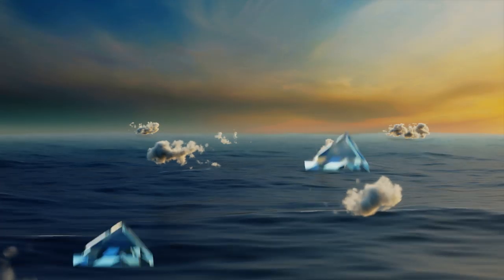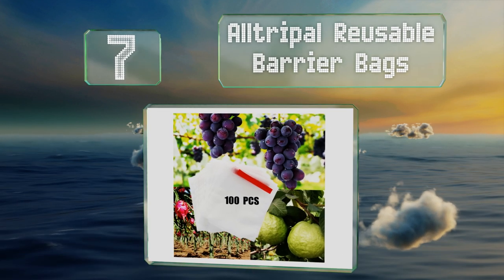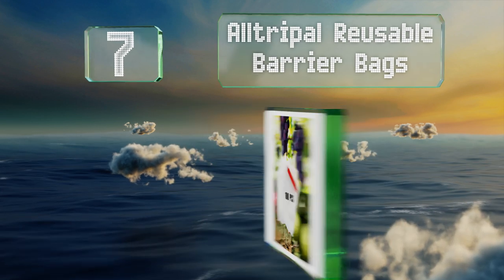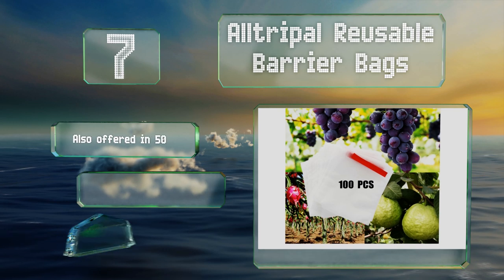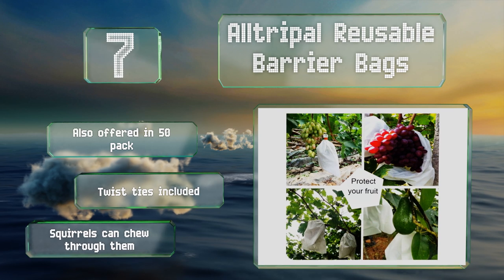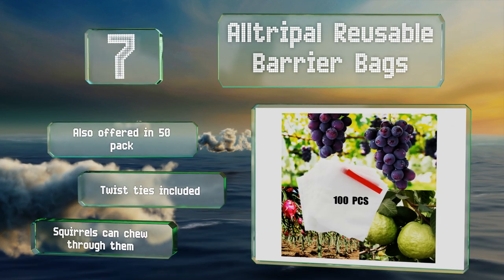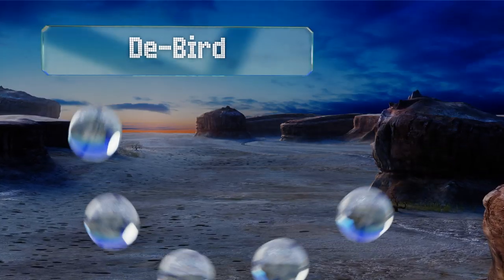At number seven, a 100-pack of these All Triple reusable barrier bags will go a long way toward keeping pesky insects off individual vegetables or pieces of fruit. Each allows plenty of air and water to pass through and features two small holes in the bottom for drainage. They're also offered in a 50-pack and come with twist ties, but note that squirrels can chew through them.